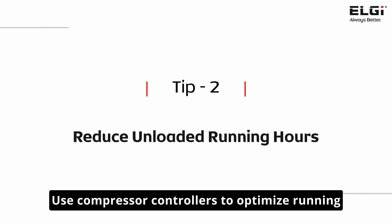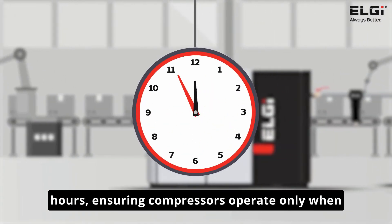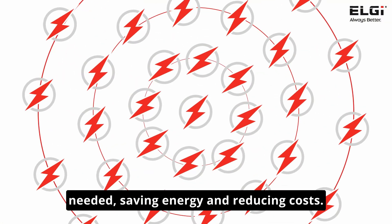Use compressor controllers to optimize running hours, ensuring compressors operate only when needed, saving energy and reducing costs.